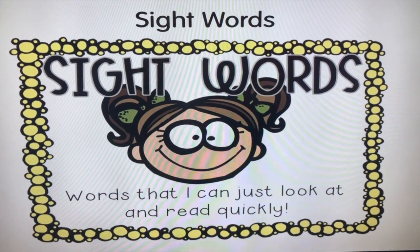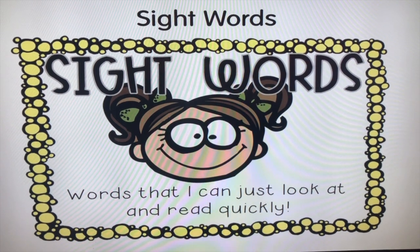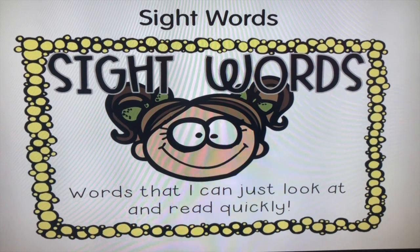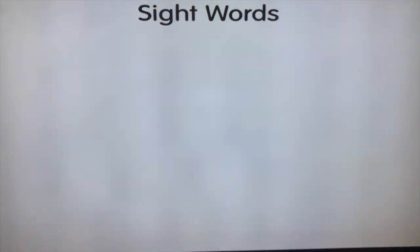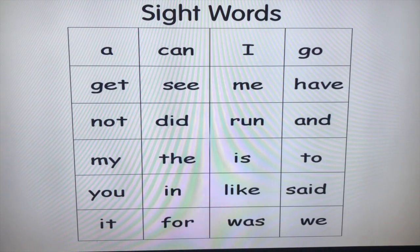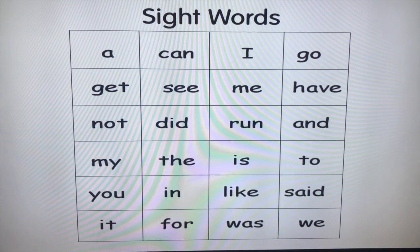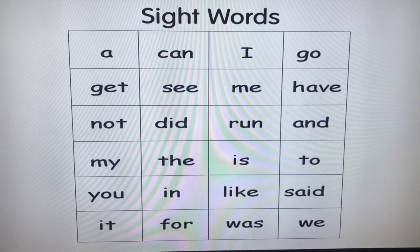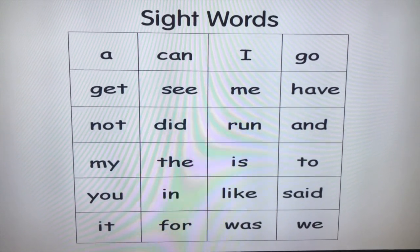To be a good, fluent reader, it's really important that children have a bank of sight vocabulary. These are words that they look at, don't need to sound out, and just know — they can quickly read them. Please make sure you do your yellow homework book with your child, as the sight words children need to know are all in there.